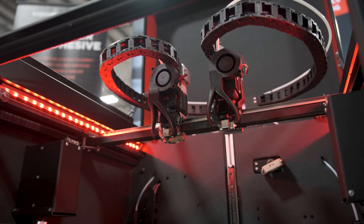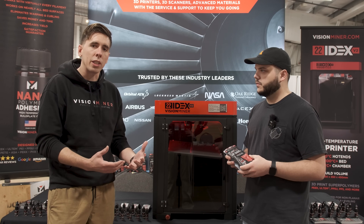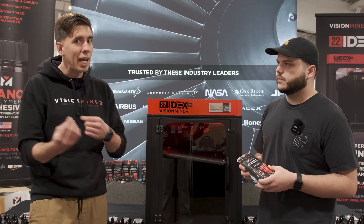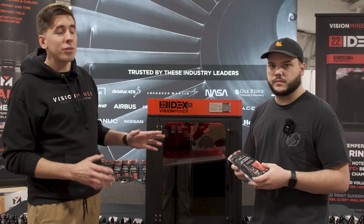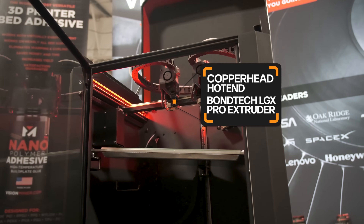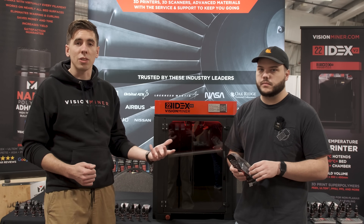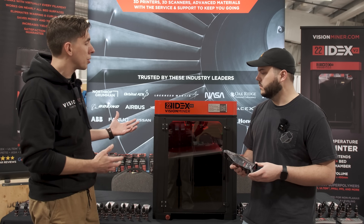A lot of it was spawned out of shows like this. The technology in the consumer market, after all the patents expired, most of the innovation really is happening in the open source community and then transferring into business. On this machine, we're featuring the Slice Engineering Copperhead hotend, Bondtech LGDX extruders, and Duet boards — the best-of-the-best industry standard technology.